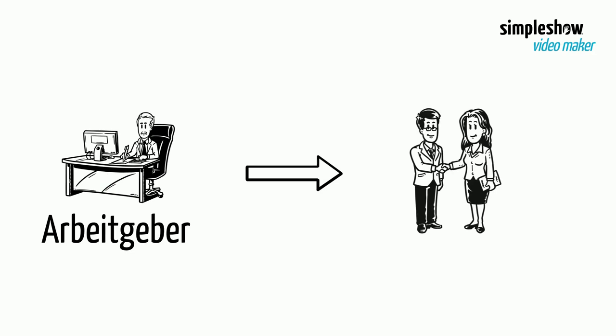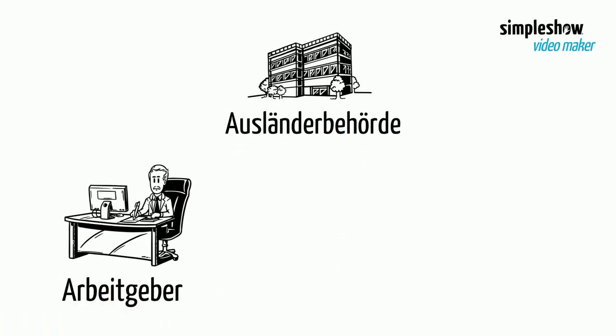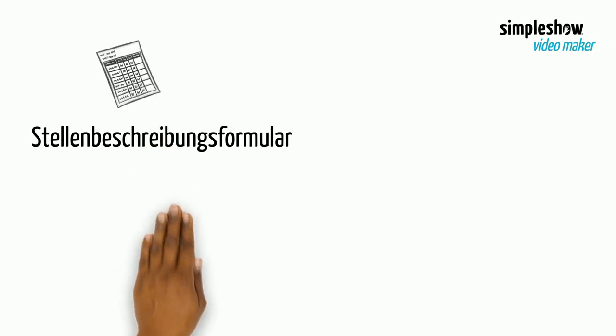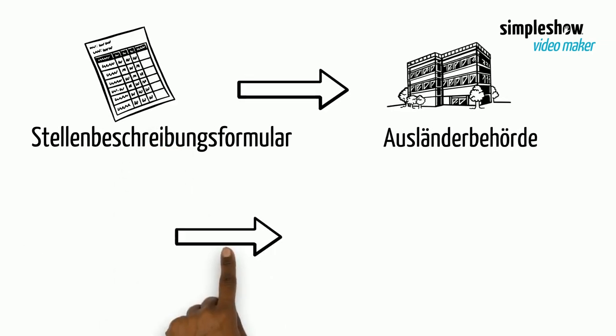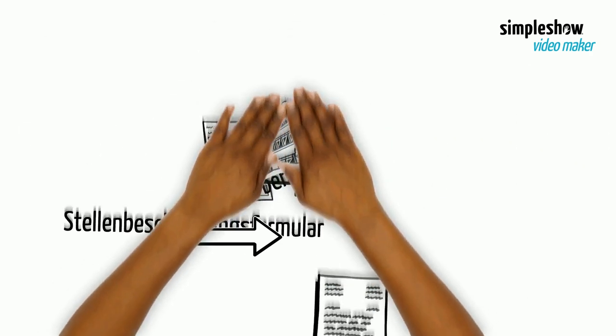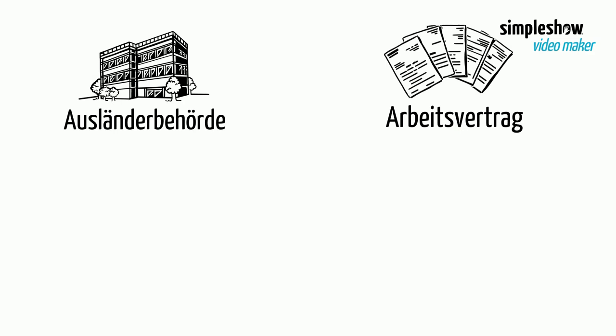First, you must find an employer that wants to employ you. Then you must apply for a work permit for this specific position at the foreigners authority. The employer must fill in a job description form, which you must submit to the foreigners authority when applying.